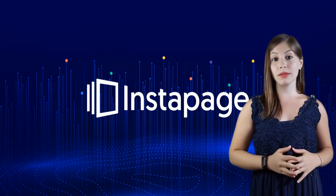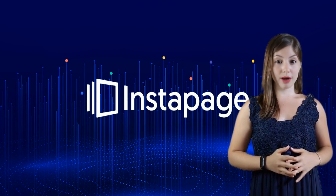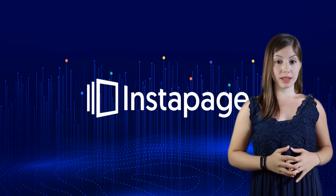But who should use Instapage? If quick, effective, and optimized landing pages are on your wish list and you're all about maximizing your ad campaign results, Instapage is your go-to.